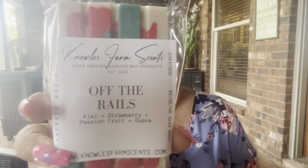This next one is Off the Rails — kiwi, strawberry, passion fruit, and guava. This is pretty. The kiwi is strong — the kiwi and strawberry. Oh, that's nice.